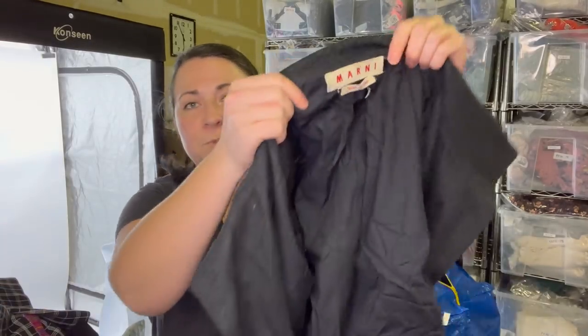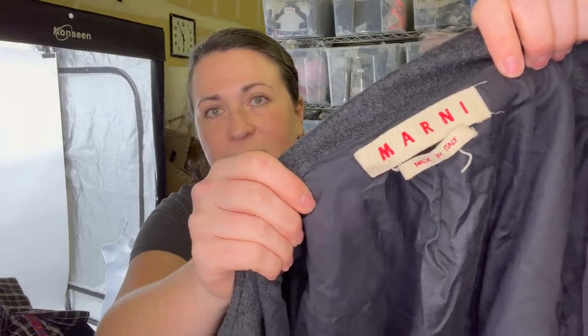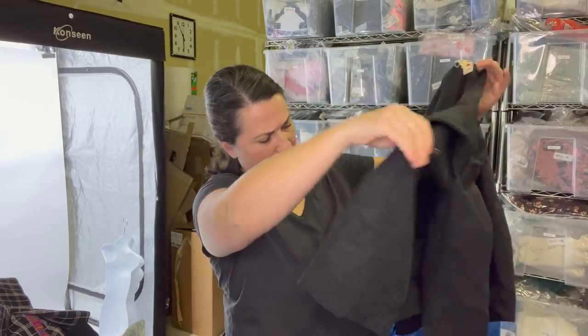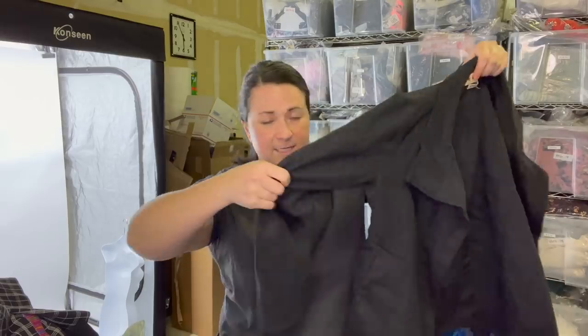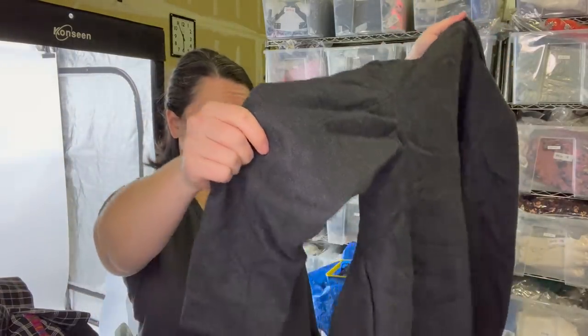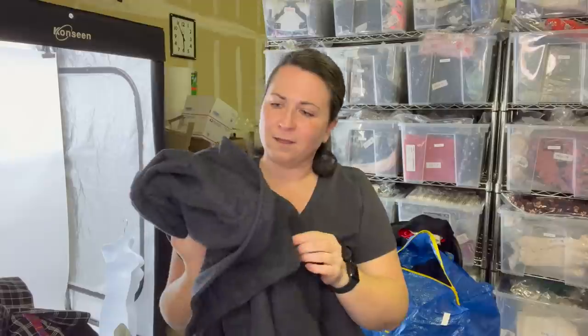Next, talk about a fun one — this is a Marnie jacket, wool. I'm not sure what size it is, probably a small or medium. Super stoked to find this really great, expensive brand. I think I'll sell it as opposed to consigning it. It's a 44, but it depends on if that's European sizing or French sizing.